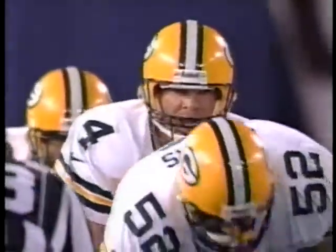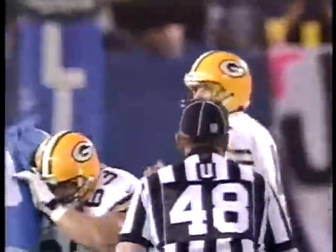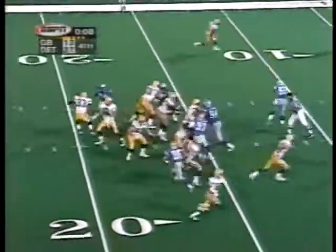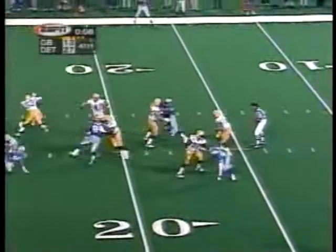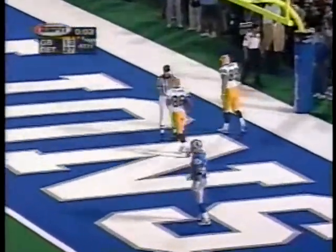He's going to look out there to the left — he's looking, looking, looking, looking. Now all of a sudden Westbrook was peeking. He just fires the ball up the field. Favre rifled it. Touchdown, Antonio Freeman.